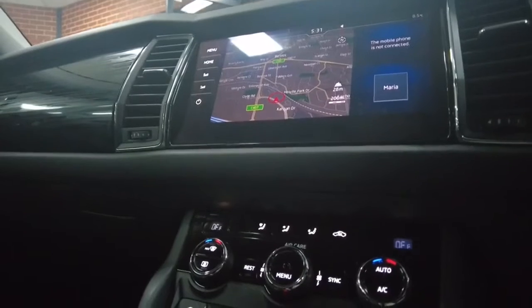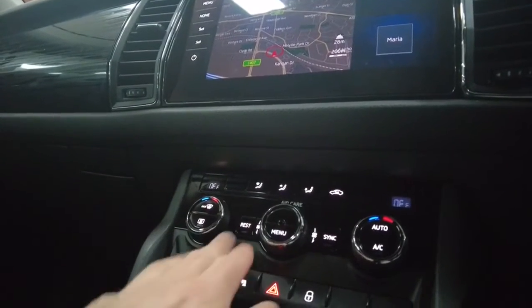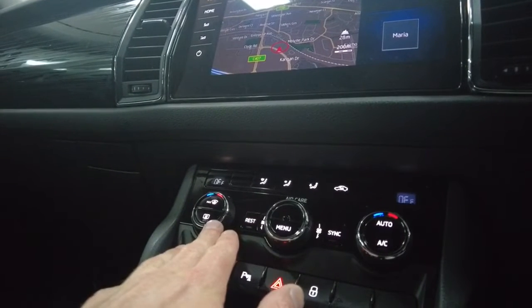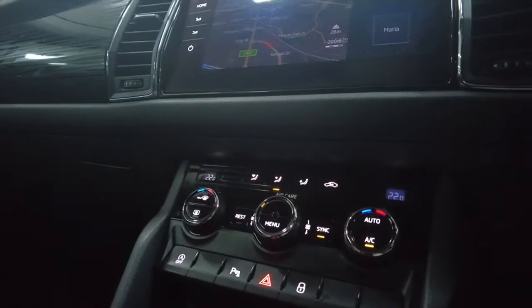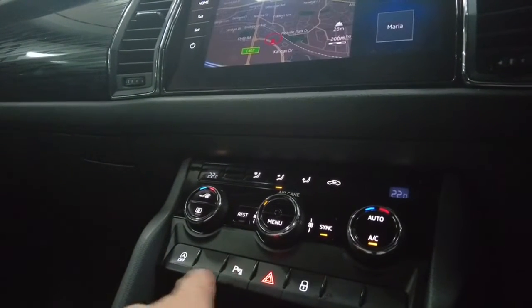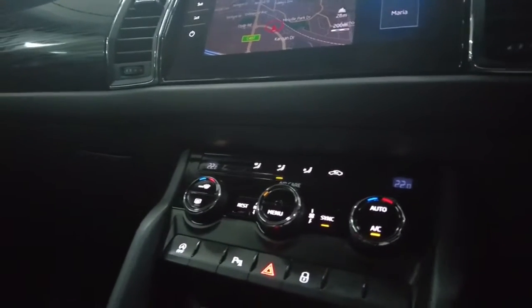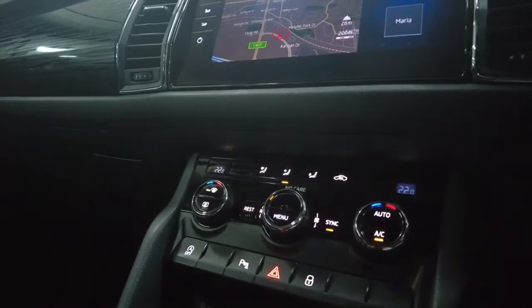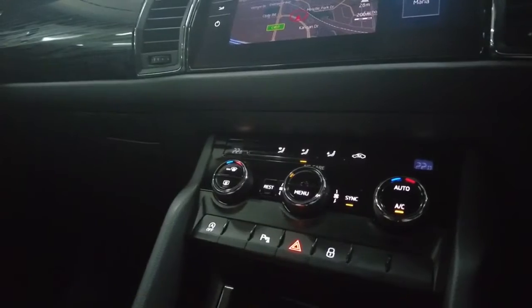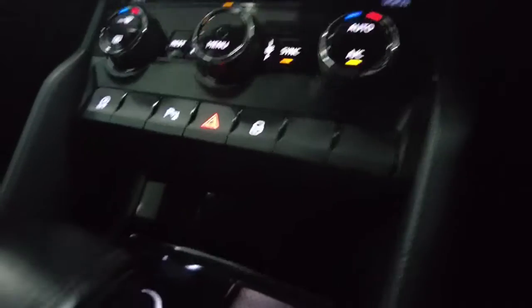In the center compartment we have climate control settings — it looks like we have split dual-zone climate control, which is very nice to have. There's also an auto stop-start, parking sensors, hazards, and a lock button all in the center. There's a good amount of storage that slides open, giving you plenty of space, along with a USB, AUX, and a 12-volt adapter inside.